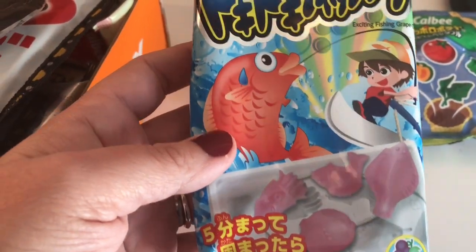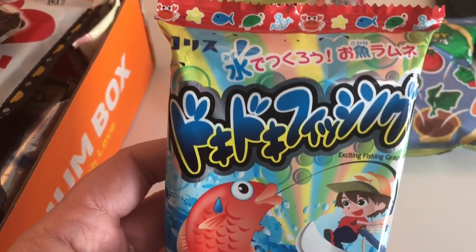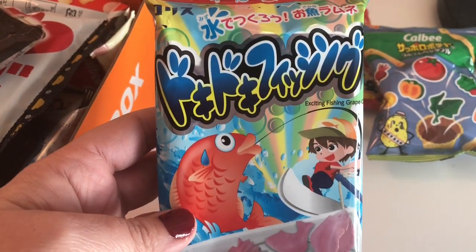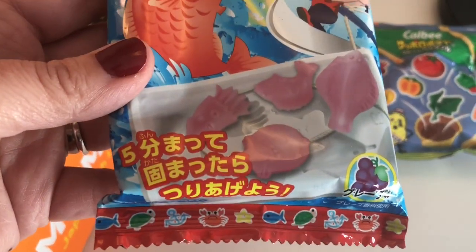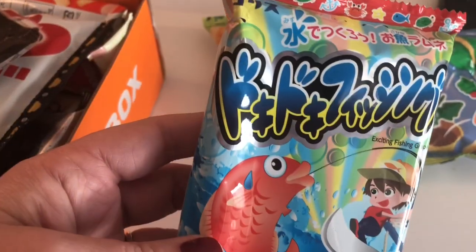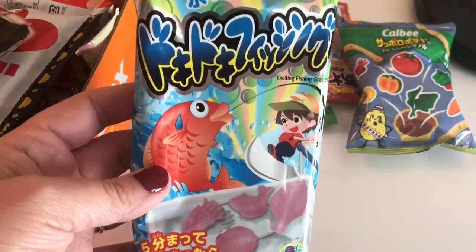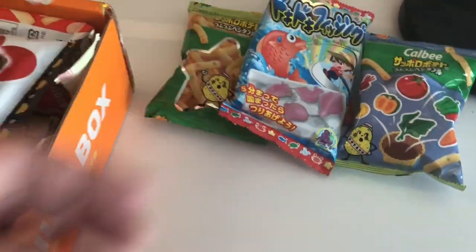The next thing we have — I'm not really sure what it is, but it looks like some kind of fish. Maybe it's candy. We'll open it up in just a second. It's not real fish, Haley! The look on her face was like 'what?' It's not real fish, but we're gonna open some of this stuff up in a few minutes.